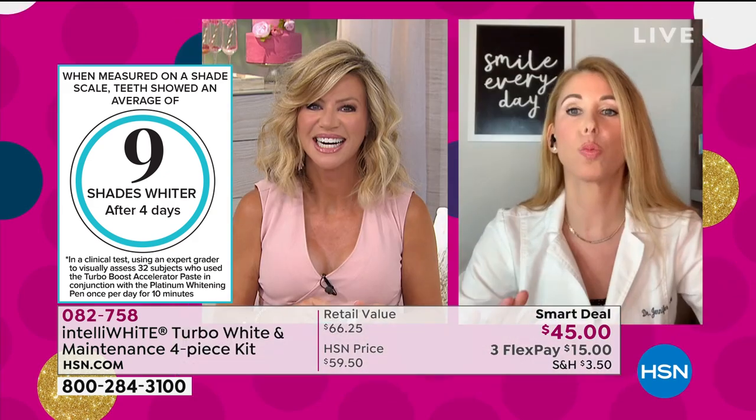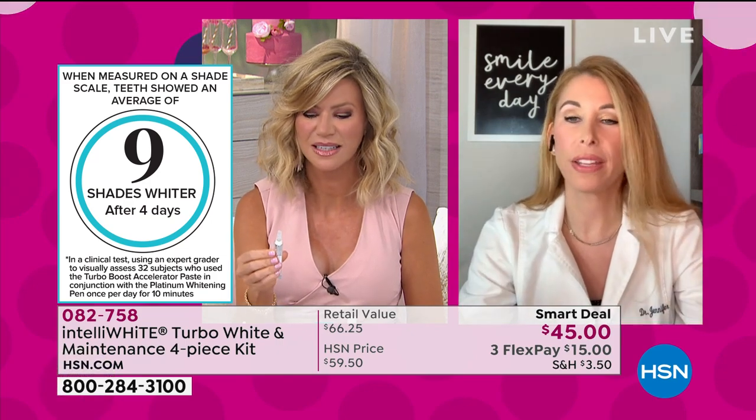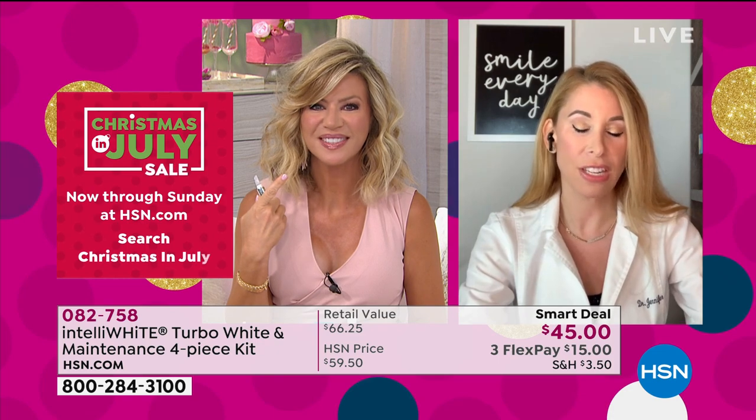It is so easy. And this works on all dental work as well — bonding, veneers, crowns. This is all that Amy uses, and all the hosts at HSN use. This is something we're doing special for birthday only. You're getting 70 treatments.